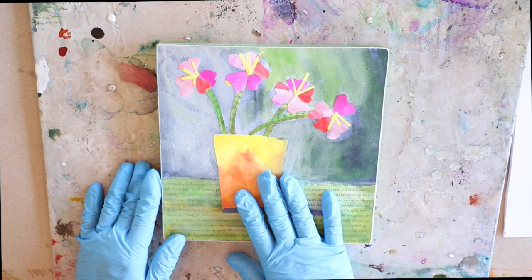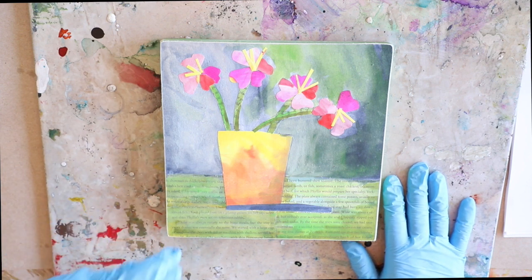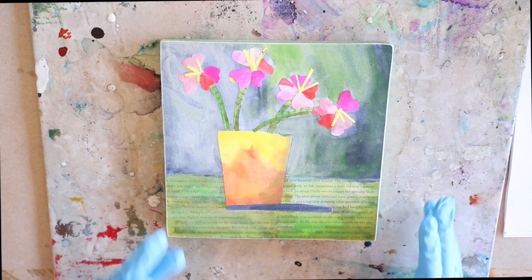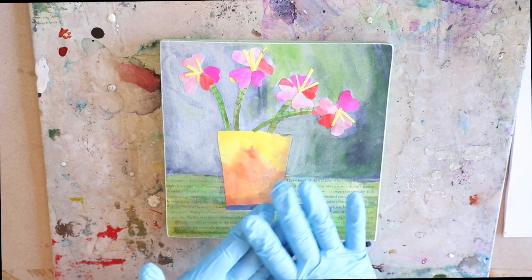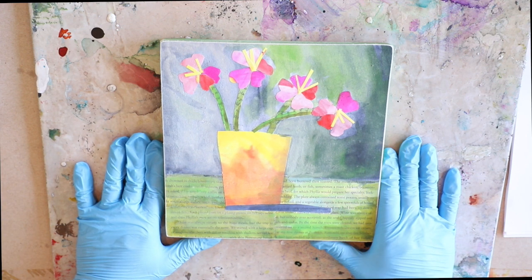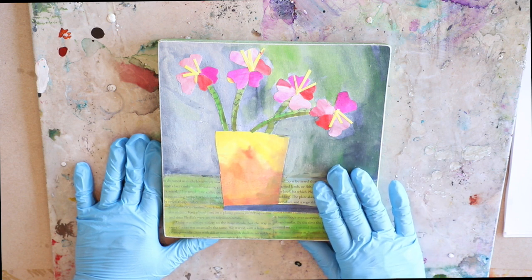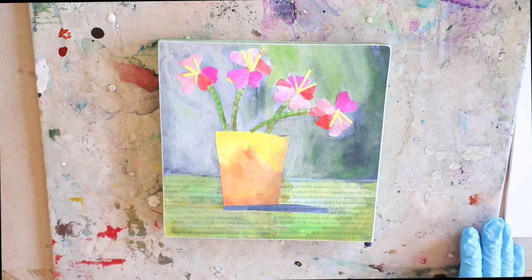I use the same archival PVA glue to glue down my watercolor paper pieces. You can use watercolors, gouache, India inks, all sorts of mediums — you can even use oil sticks colored on paper and let it dry ahead of time. There are endless amounts of mediums other than acrylic paint that you can use for hand-painted paper collages. I want to show you a couple tips and tricks on how to get the most vibrant colors for these papers.